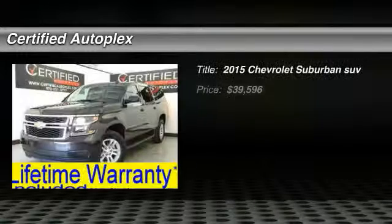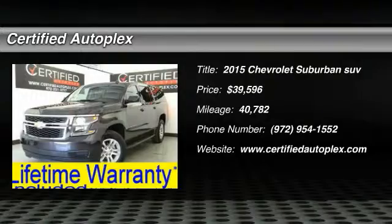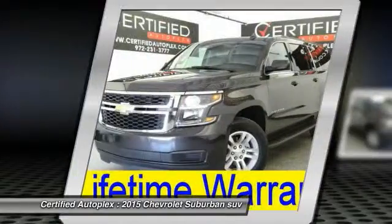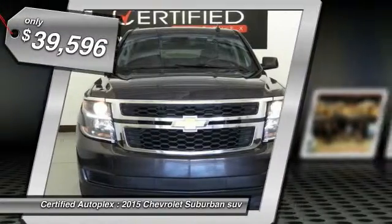The 2015 Suburban. Suburban excels at towing heavy trailers, hauling loads of people and gear, and enduring hard use and rugged terrain. And is priced below $40,000.